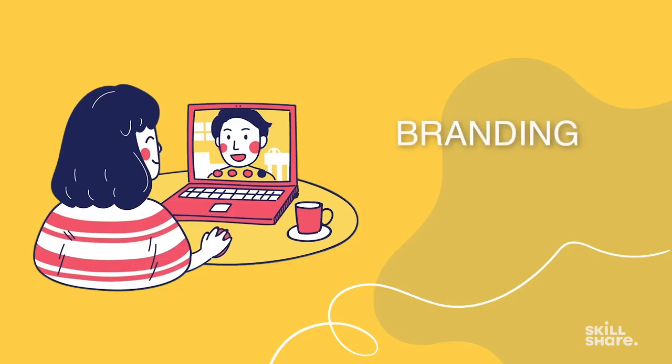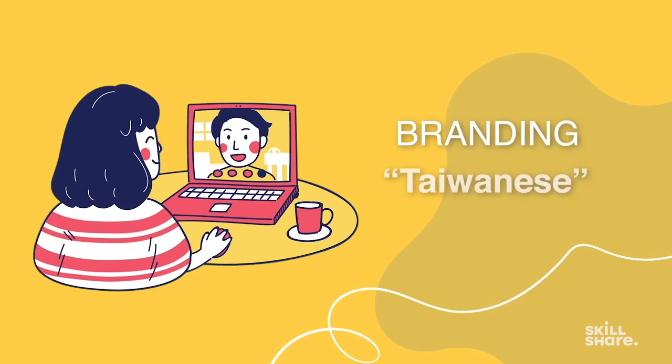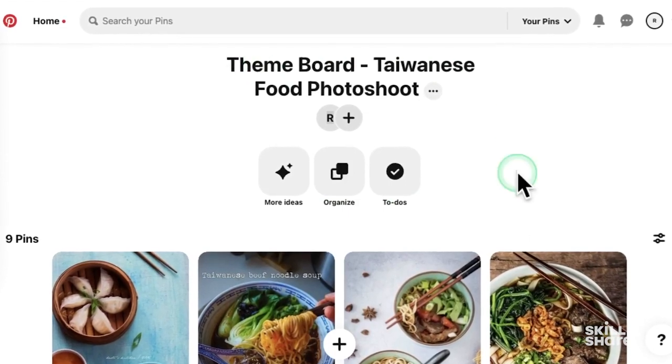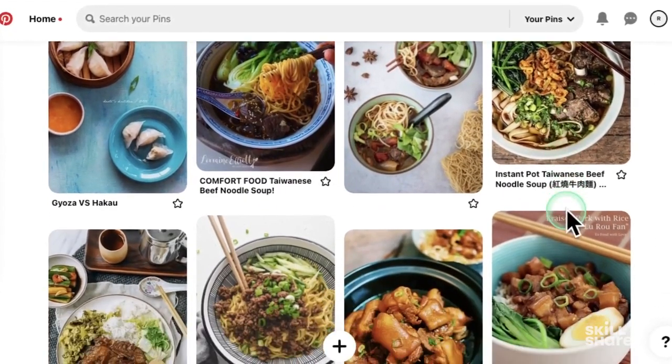Their next concern was branding — they wanted the final photos to shout Taiwanese. I personally don't know much about Taiwanese food culture, so I dedicated one day researching about it. I collected photos from different blogs, created a Taiwanese board on Pinterest, and checked Instagram hashtags. This is one of the theme boards that I sent the client, and they actually liked it.